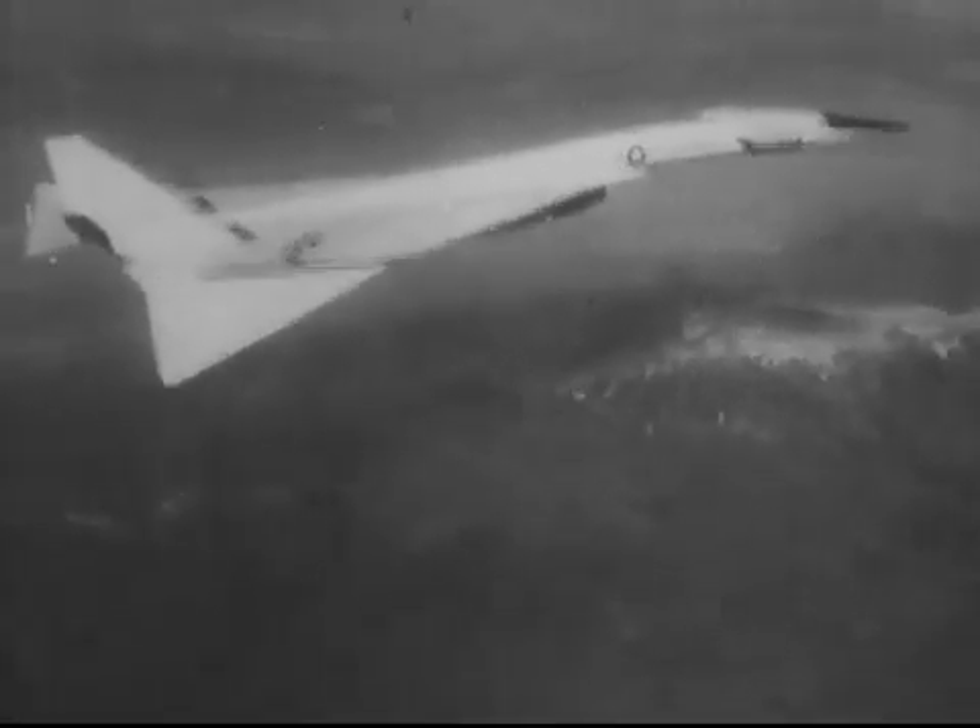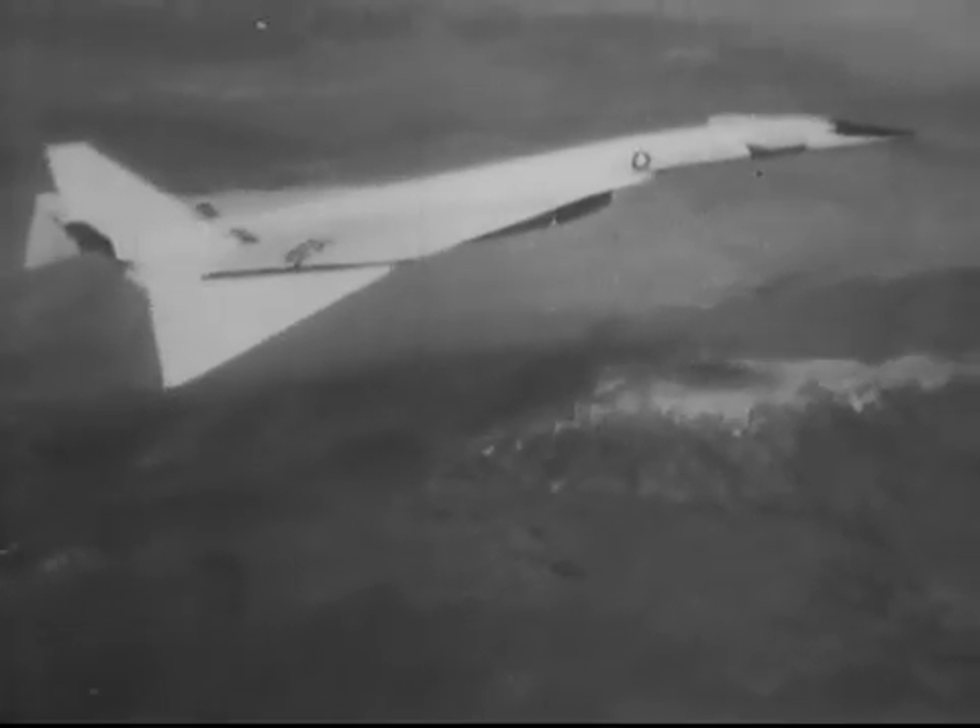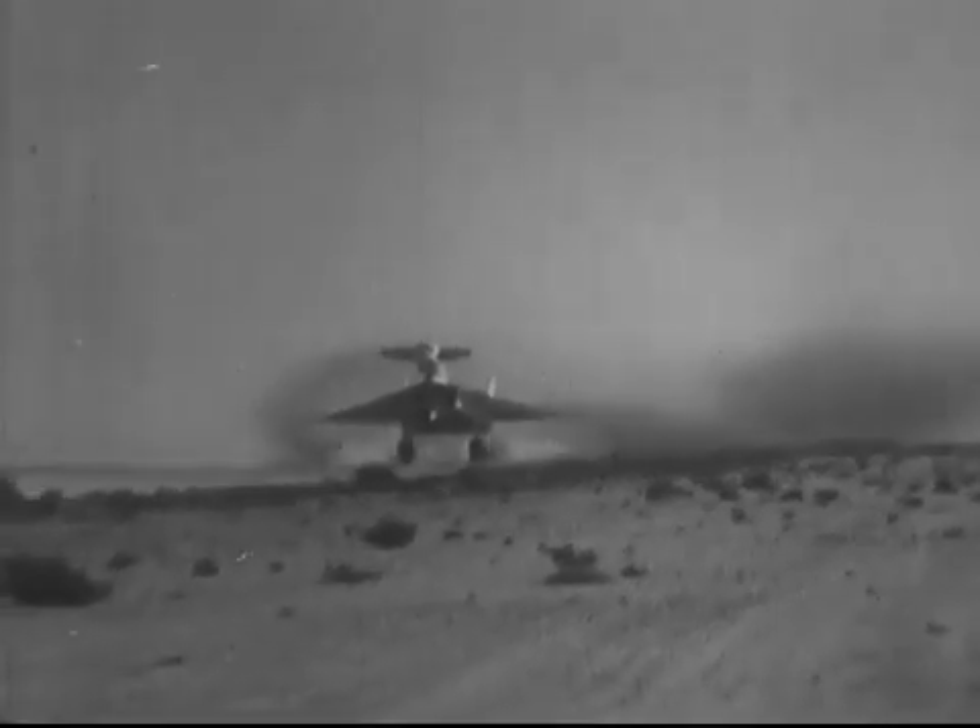Flying three times the speed of sound at 70,000 feet — about the same speed and altitude the SST will cruise at — this huge white bird now gathers invaluable data on stability and control characteristics.